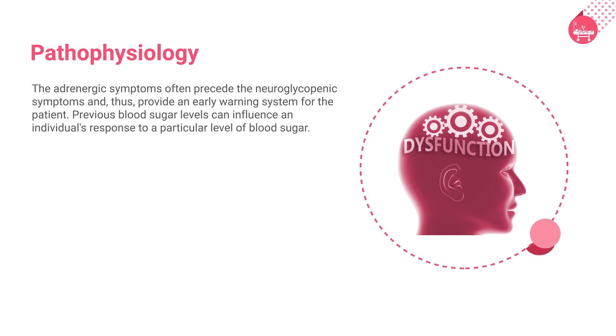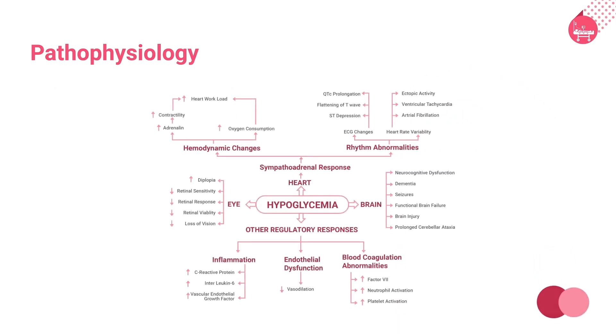Let us now understand the pathophysiology of hypoglycemia with the help of a pictorial algorithm. Physiological impact of hypoglycemia on different systems and their counter-regulatory responses are shown in the given algorithm. Autonomic activation following an episode of hypoglycemia may be associated with a range of symptoms progressing from sweating and palpitations to cognitive dysfunction and seizures. Hypoglycemia can lead to coma and even death depending on its severity or duration, and could potentially cause sudden cardiac death by inducing ischemic or depolarization or repolarization changes. Impaired cognitive function can have potentially damaging long-term effects on intellectual function, predominantly in young children.